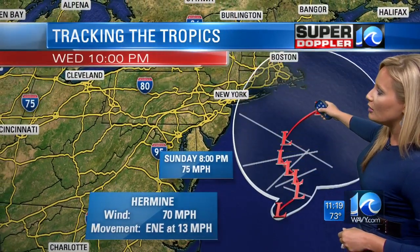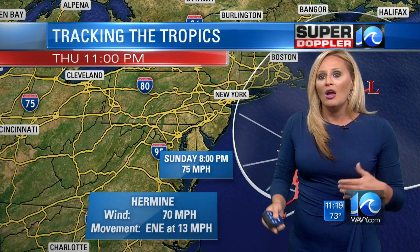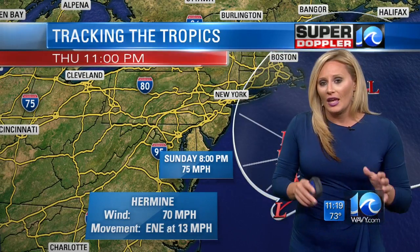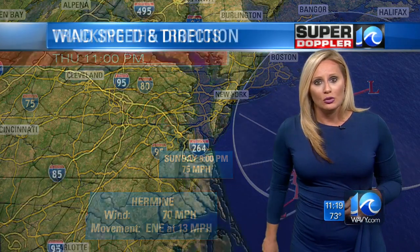Over the next few days into early next week, Hermine is not going to go very far, and so that's why we will be dealing with some rather strong rip currents, high surf, and a little bit of cloud cover, a little bit of a breeze from time to time. Of course, the tidal flooding situation won't really improve until we get to Tuesday.